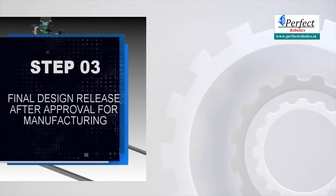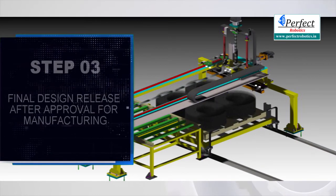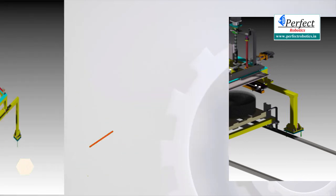Step 3: Finalizing the conceptual design, and after final design approval, release for manufacturing.